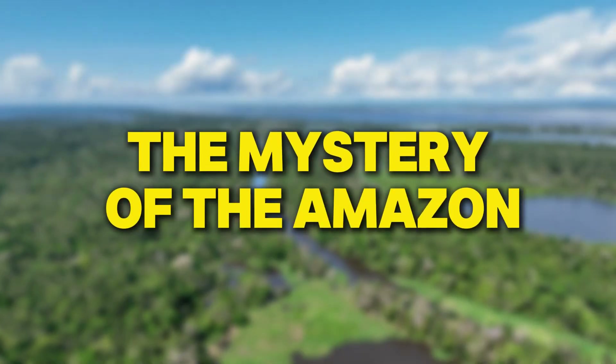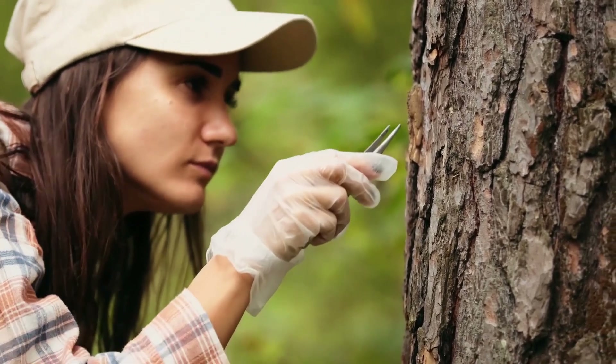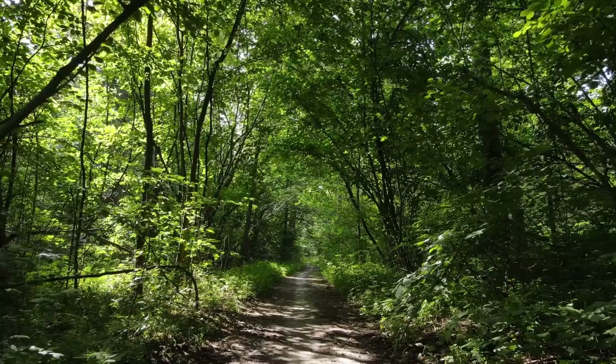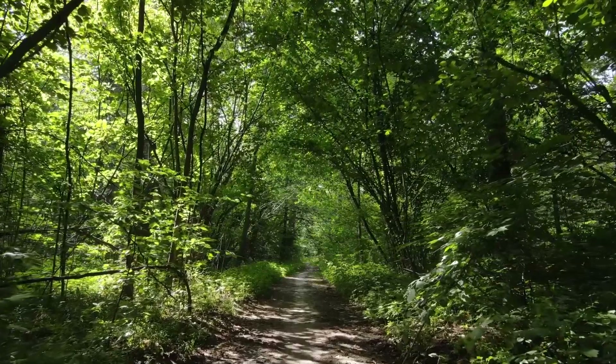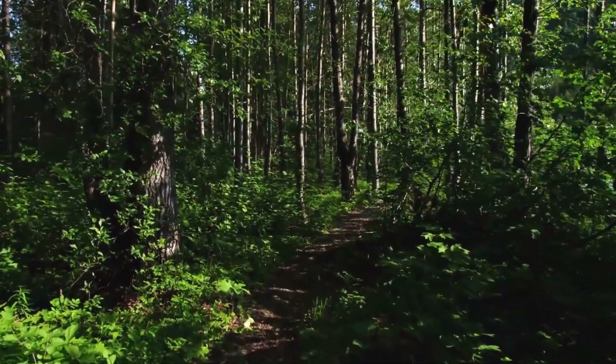Even though scientists have been studying the Amazon for many years, there's still a lot we don't know. The rainforest is so big and dense that many areas remain unexplored. It's like a giant mystery waiting to be solved.